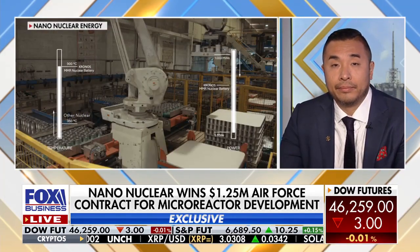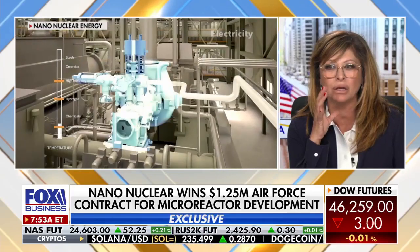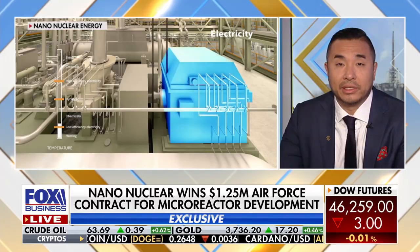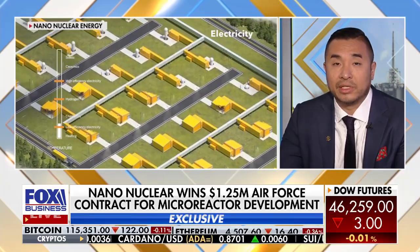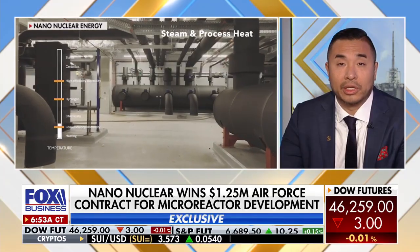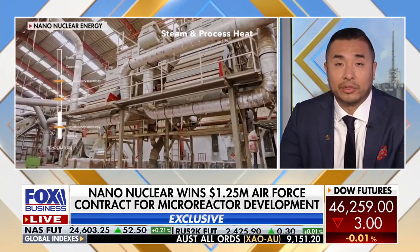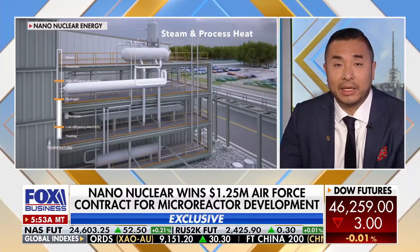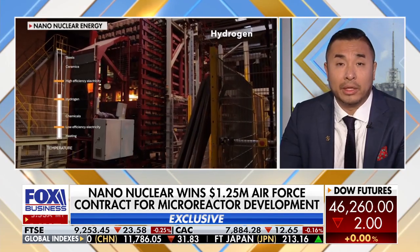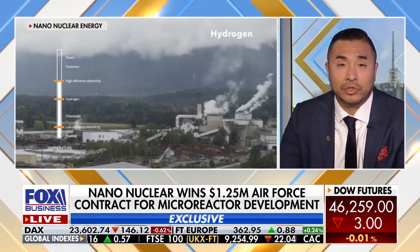Tell me about the demand needed to power those data centers. How has that demand increased, let's call it in the last year? It's been tremendous. Dozens of data center companies have reached out to us, even some of the largest tech companies in the world, and we're currently talking with them and looking to prepare for the future. Under the Trump administration, the president stated that we want a nuclear renaissance here. In order to do that, you need nuclear, and a lot of these data centers need that as a baseload energy production.